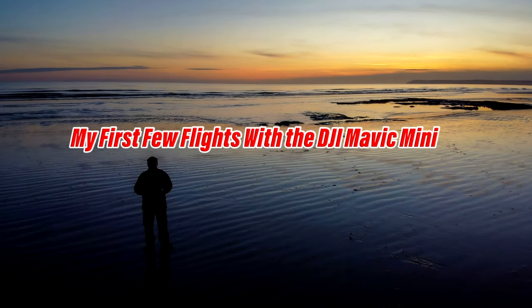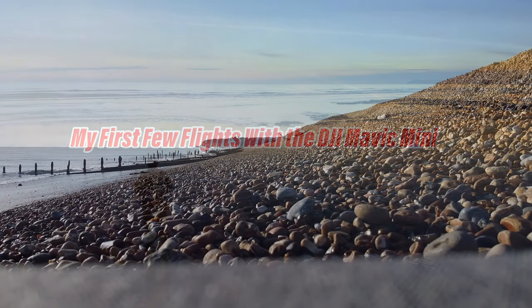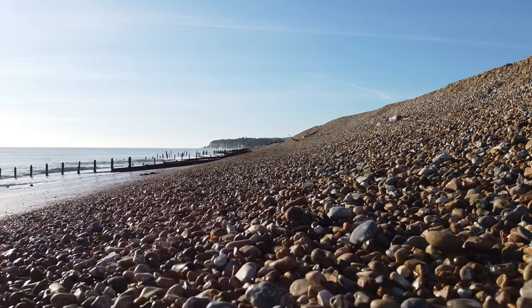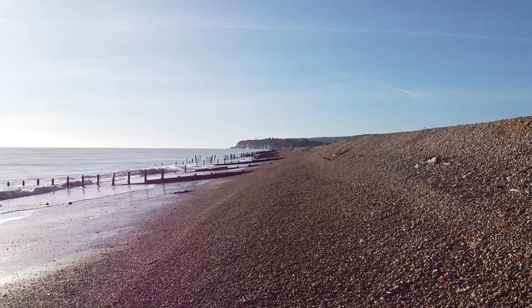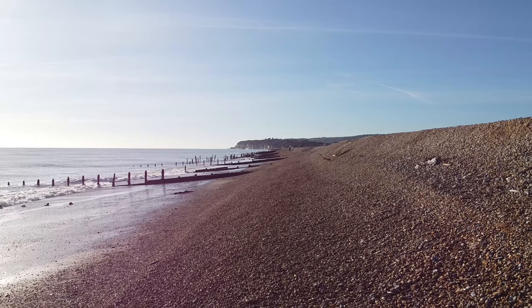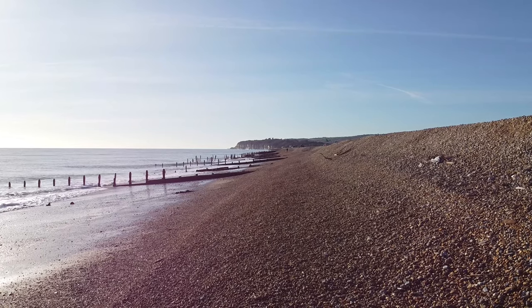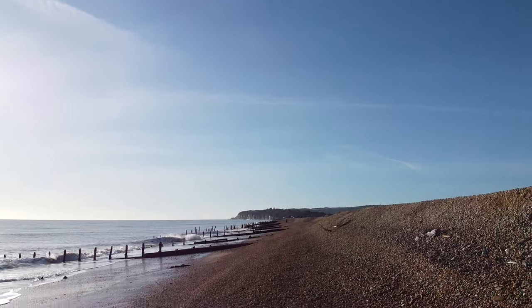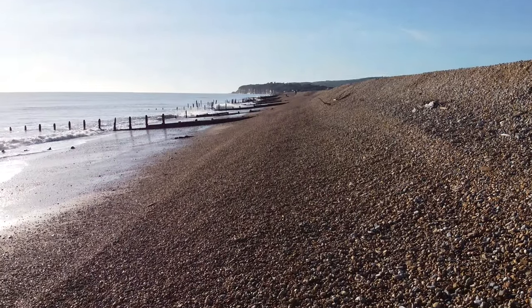Hello guys and a very happy Christmas to everyone. It's the 25th of December. Yesterday I managed to get my DJI Mavic Mini — it arrived late afternoon on the 23rd and I managed to go and get it from Park Cameras in Burgess Hill early morning on Christmas Eve.